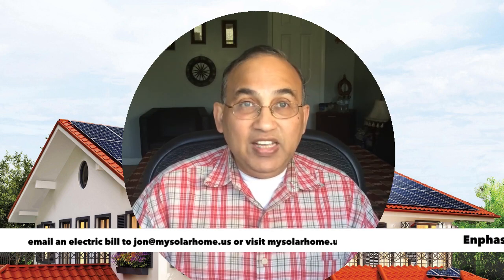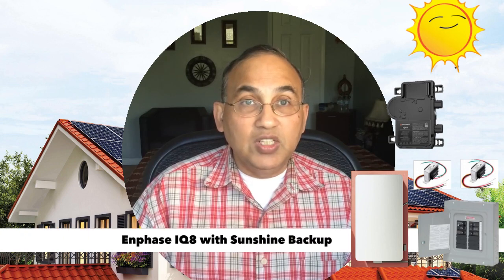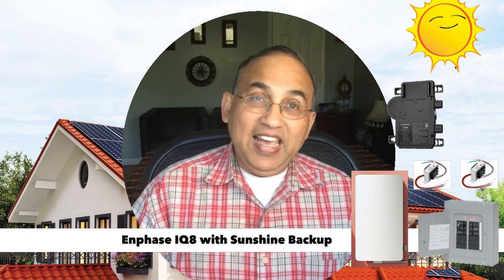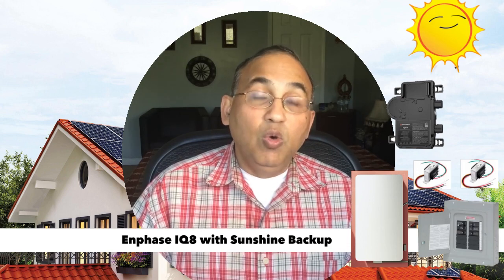Enphase has a new product known as the IQ8 microinverter, which has something known as sunshine backup, where you can actually use the power from your panels during a power outage without buying a battery.